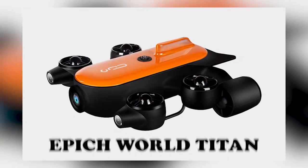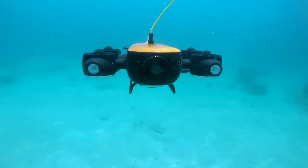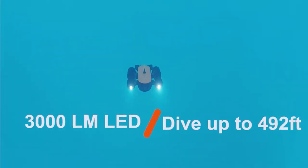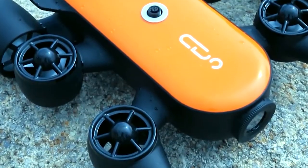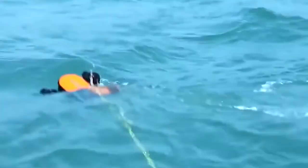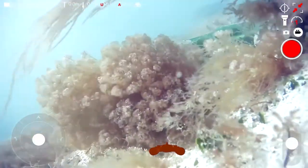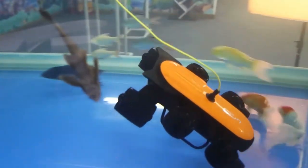The underwater drone Titan, built by Epic World, can shoot 4K underwater images. The best feature of Titan is that it can dive to a depth of 150 meters. This drone has phenomenal lighting, equipped with 3000 lumen LED lights, which is quite important at those depths. The camera shoots 4K with a wide angle lens of 160 degrees. Titan moves at a speed of 2 meters per second, or 7.2 kilometers per hour. You can check underwater depth, water temperature, and battery level on your controller, and using VR goggles gives an excellent first-person experience. The price is a little high, but depends on whether you need a drone of this quality.